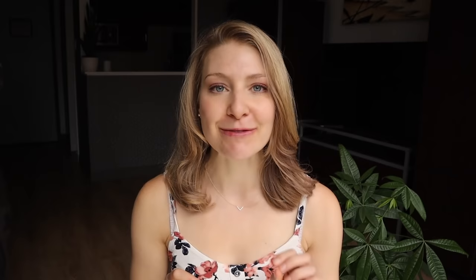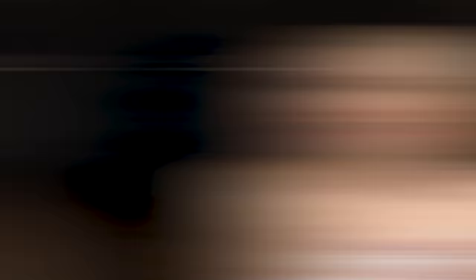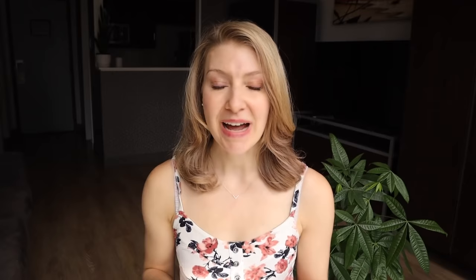My absolute favorite travel hack to get extra things onto the airplane is to get an extra carry-on for free in the form of a plastic bag. I'll either bring a bag like a Subway or Chipotle bag, or buy lunch at the airport and keep the bag, then fill it with the heavy items from my suitcase to lower the carry-on weight. A plastic or paper bag filled with items just looks like something you purchased at the airport, so you can usually bring a backpack, a carry-on suitcase, and a plastic bag with no trouble as a sneaky third carry-on.